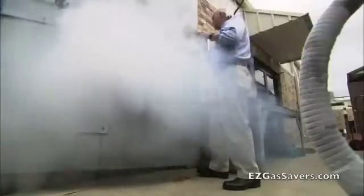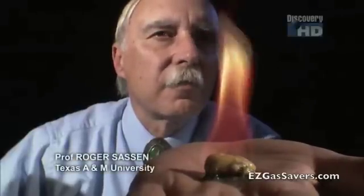What we're looking at is one of the most concentrated forms of energy that exists on planet Earth. It's the bridge to the future. This is gas hydrate. When we run out of conventional oil and gas, this is going to power the planet.